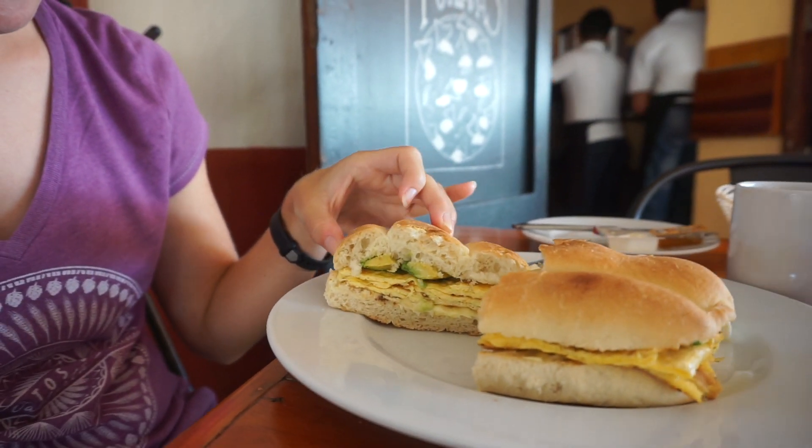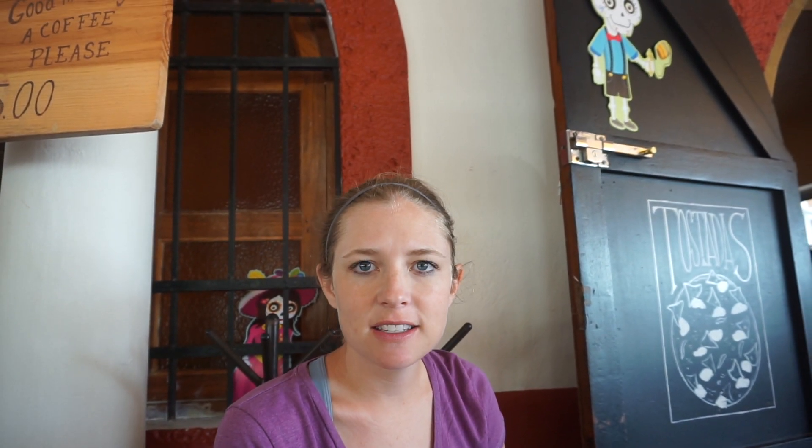I've ordered myself a breakfast torta. I feel like I can never find these that are just right. This one has mayonnaise, avocado, egg, and cheese. In Mexico City you can find a torta with anything and everything in it besides eggs. Comment below, let us know if you know a good egg torta place.